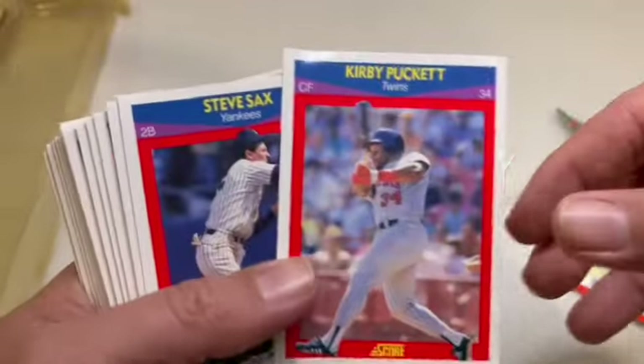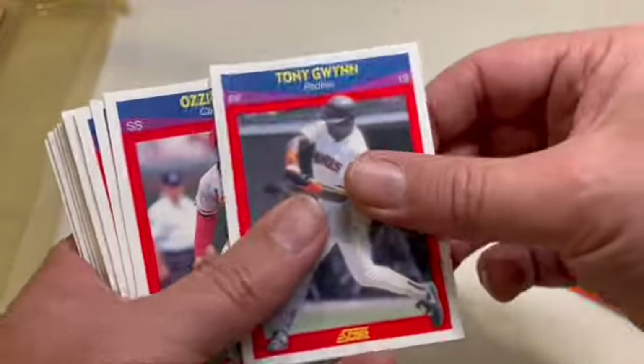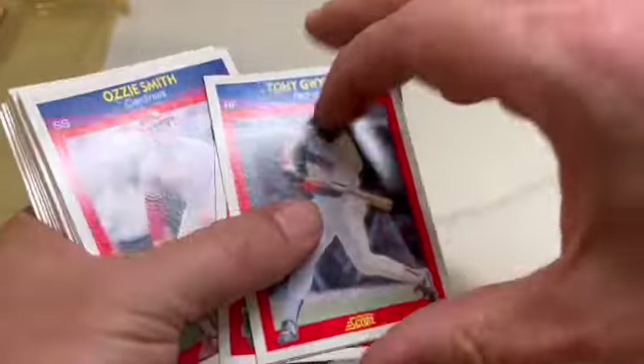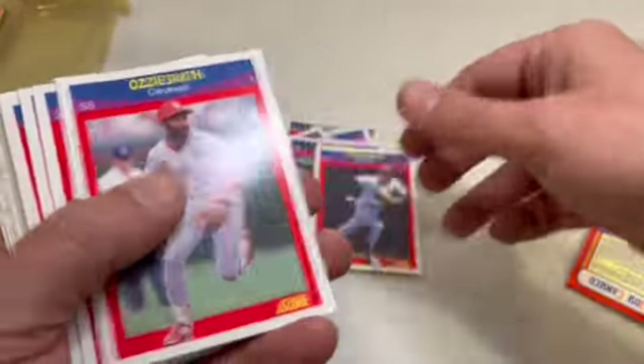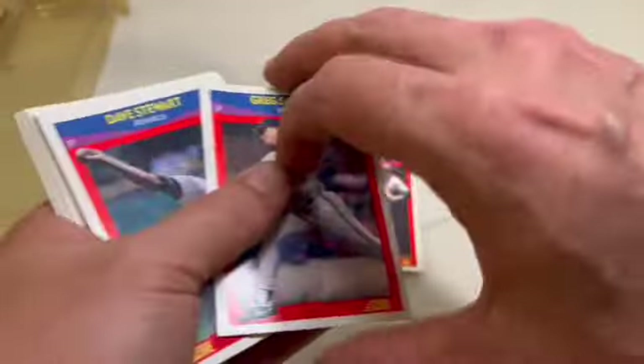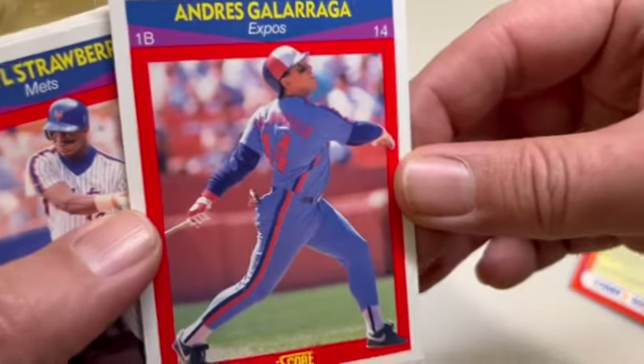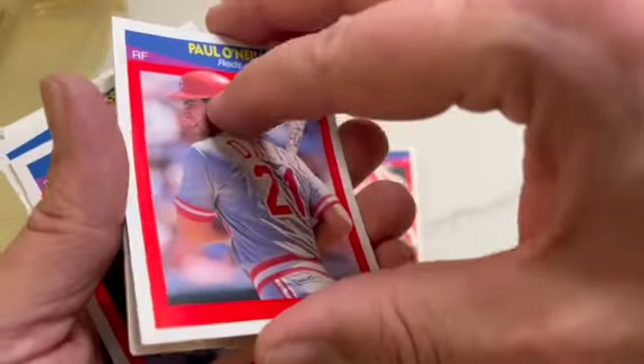Kirby Puckett is on the front, with a bit of a bent corner. Steve Sax, there's Tony Gwynn, and one more behind him — Willie Randolph, Jose Canseco, Ozzie Smith, Bill Doran, there's Mattingly, Greg Swindell, Bert Blyleven, Dave Stewart, Andres Galarraga — nice looking swing there — Darryl Strawberry, Ellis Burks, Paul O'Neill.